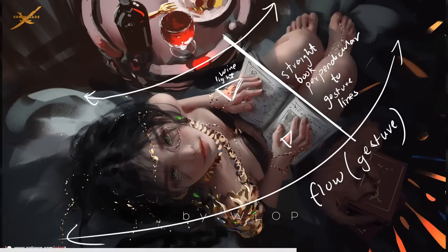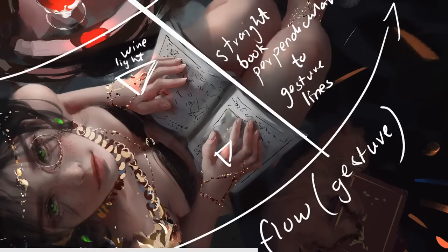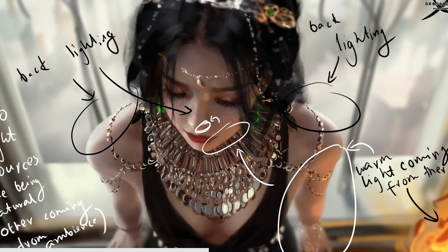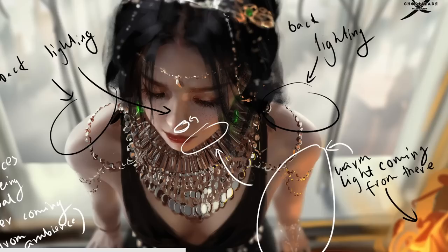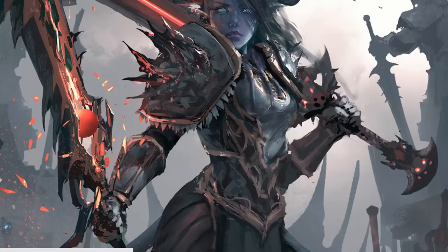Skillfully playing with values, Vlop creates striking contrasts that emphasize focal points and guide the viewer's gaze. The interplay between light and shadow creates a captivating visual narrative, drawing us deeper into the artwork and evoking a range of emotions. Vlop's attention to detail in capturing the subtle nuances of light and shadow elevates his artwork to new heights. Whether it's the soft illumination of a moonlit night or the dramatic interplay of light and darkness, Vlop carefully considers the direction, intensity and quality of light in his compositions.